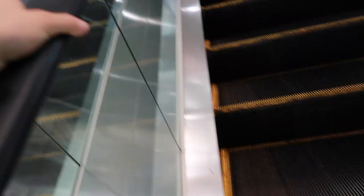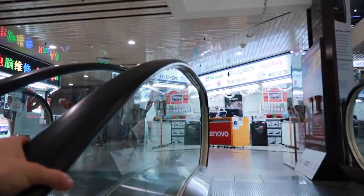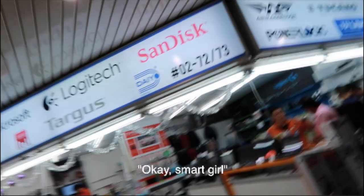Someone asked if I was on holiday - no, I live here. Nice to meet you, Merry Christmas! Then someone else tried to talk to me and I wasn't interested. This is what happens when you're traveling alone and you're white in Asia - everyone likes to talk to you for some reason. I don't know why. It's so strange.